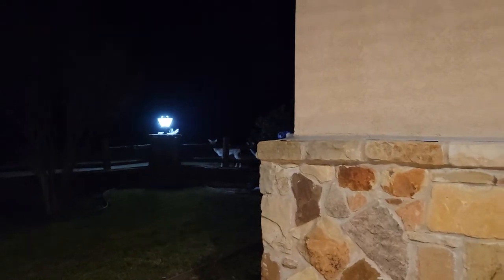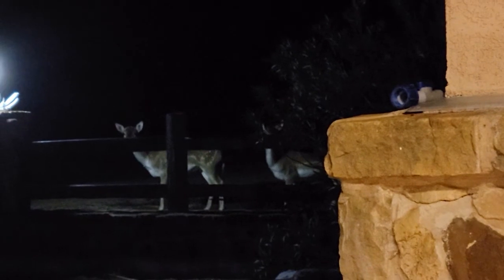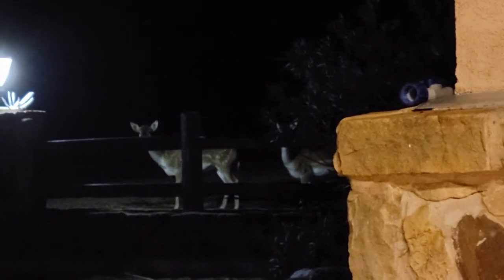Later that night, we had some white-tailed doves come right up to the yard there at the lodge. Lots of animals — you'll see lots of animals, lots of beautiful country, first-class accommodations, first-class food.